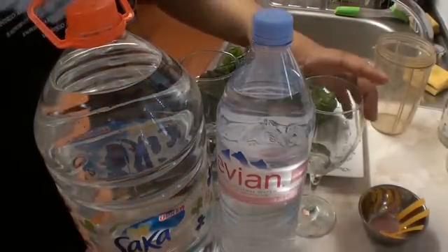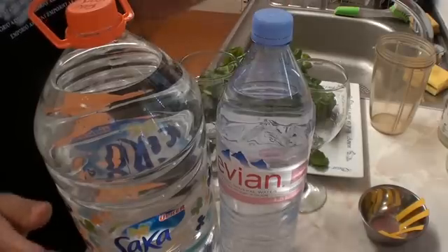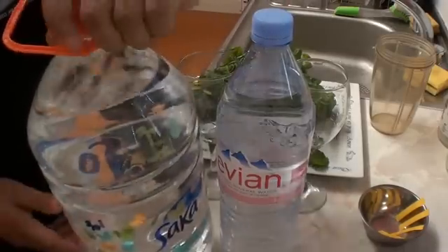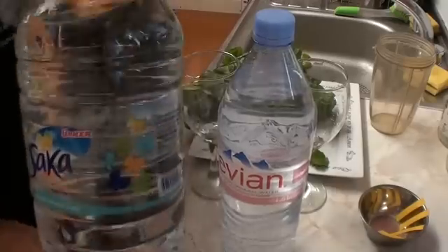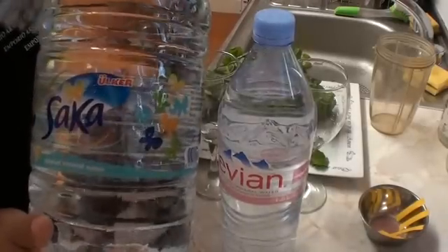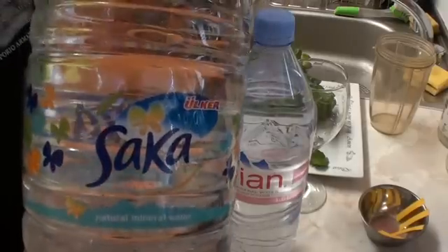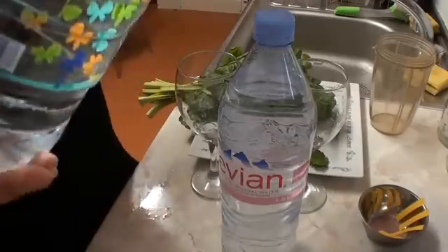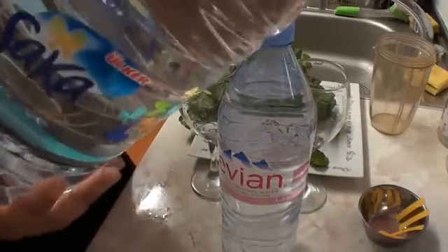Today what we're going to be testing is simply two types of water. The first one being Saka. Now, I do recall I said that this was from the UK, but I don't believe it is. This looks like it's probably Turkish. It says 'natural mineral water.'